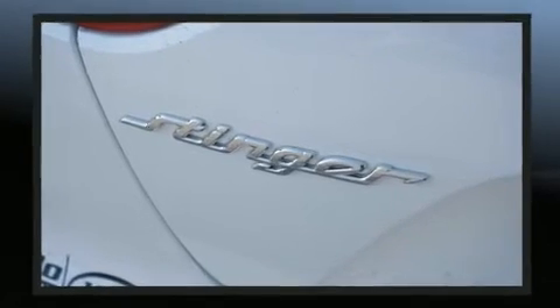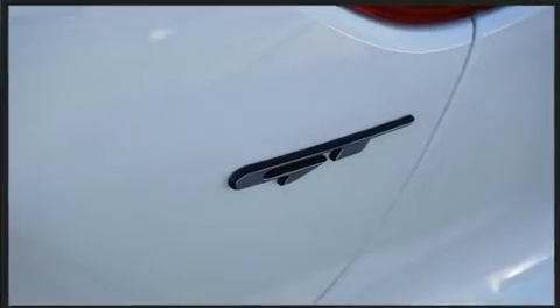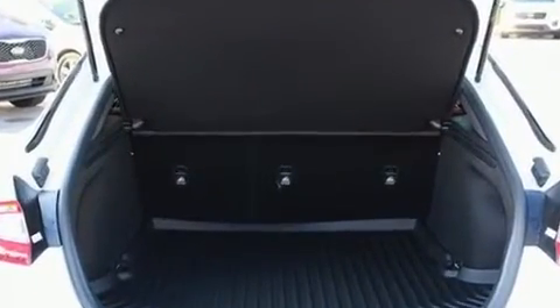Kia prioritized fit and finish as evidenced by speed-sensitive wipers, an outside temperature display, power door mirrors and heated door mirrors, and leather upholstery.